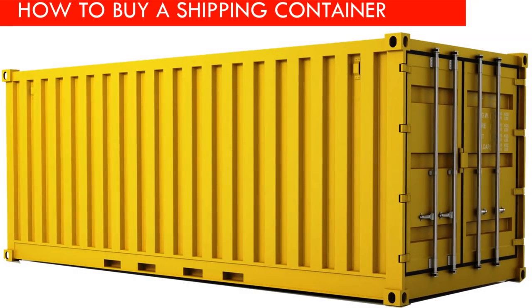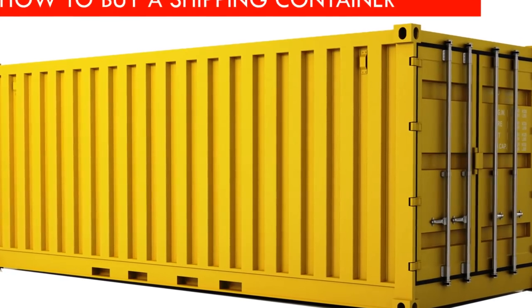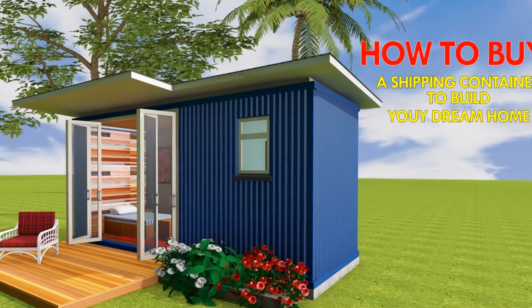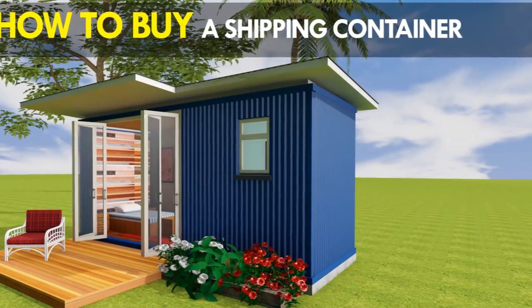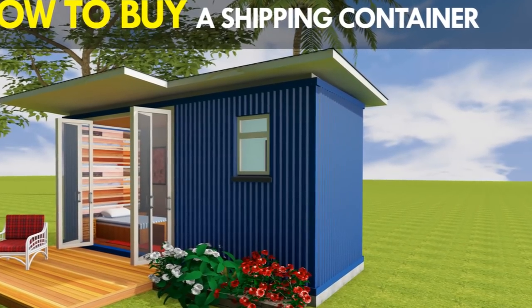Hello, hope you are having a fantastic day. Welcome to today's video. If you are planning to buy a shipping container for your dream home, this video will explain how to buy a shipping container for building a container house in five simple steps. Stay tuned to find out how.